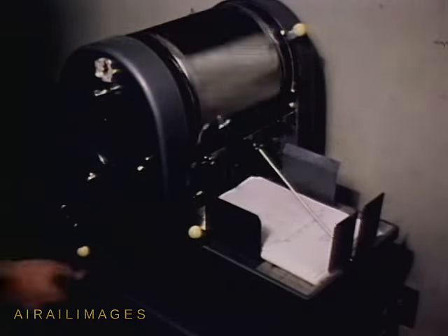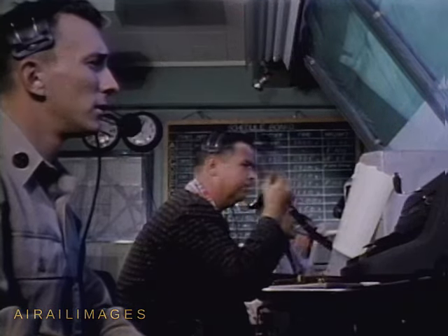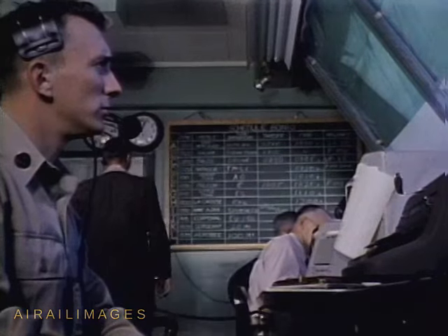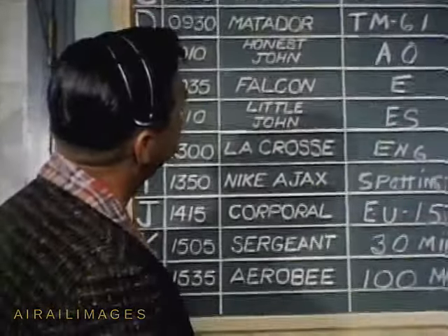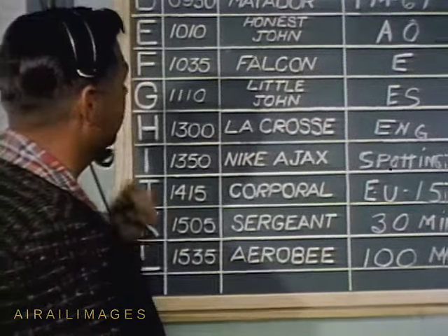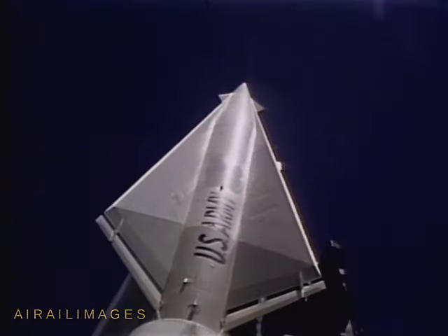Duplicates are speedily routed to the hundreds of people responsible for support of tomorrow's test. The next morning finds the test schedule posted on perhaps a hundred boards. This man is a range controller. His is the crucial task of coordinating the tests scheduled for today. In a few minutes, his job will begin with the countdown for a Nike Hercules, the Army's powerful package of supersonic destruction.